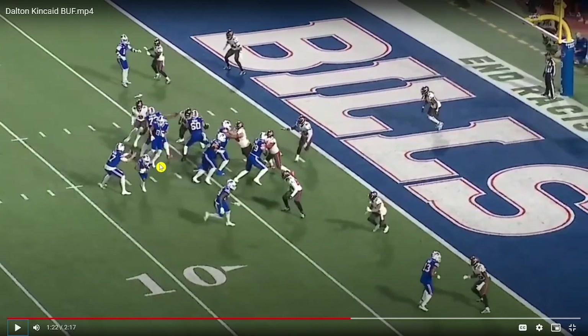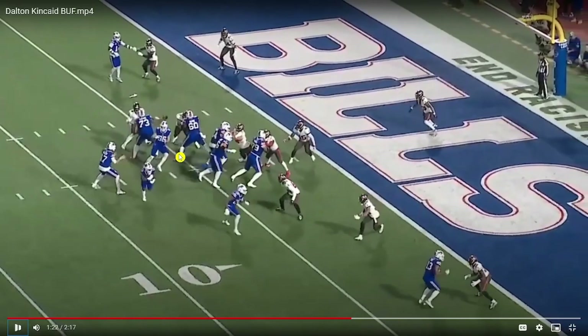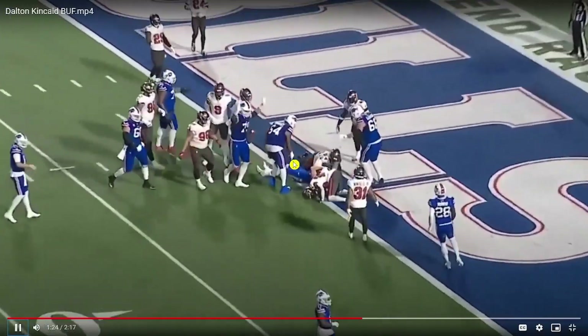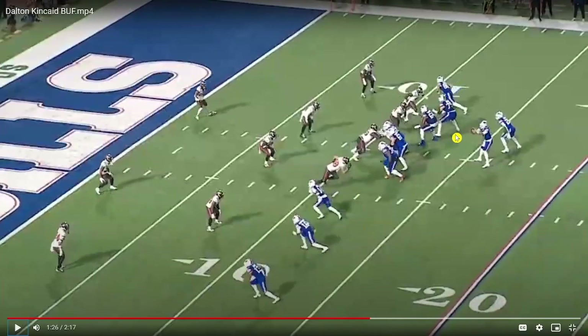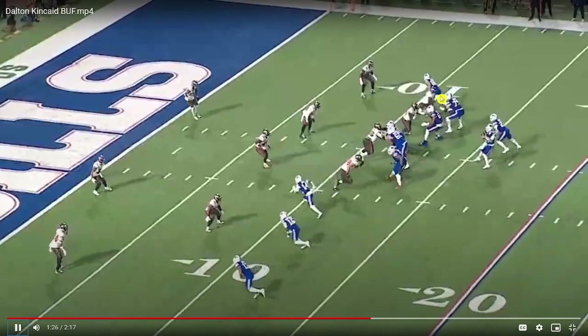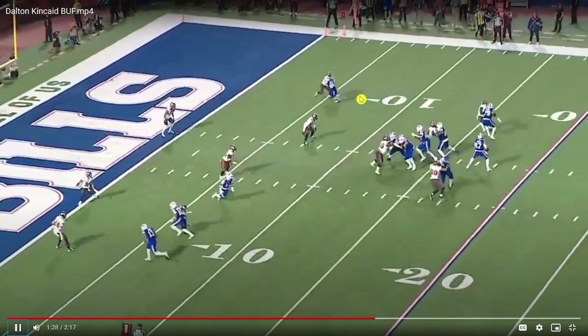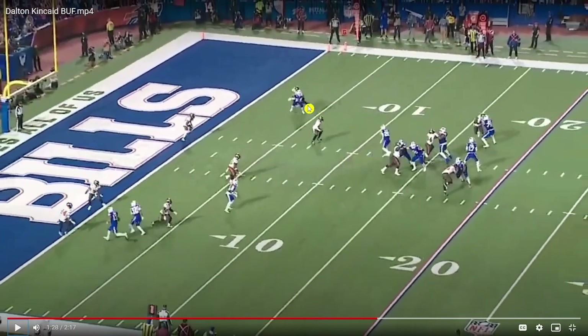If you want to make the Kelce comparisons official, they're throwing him a shovel pass at the goal line. Didn't get there, but they're doing it right — that's it. Kelce got a ton of those. Love this stem outside at the defender, using his hands to generate some space for himself. He's got inside leverage on the corner.